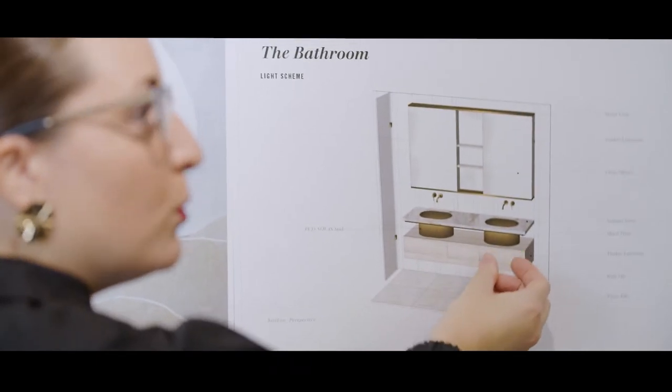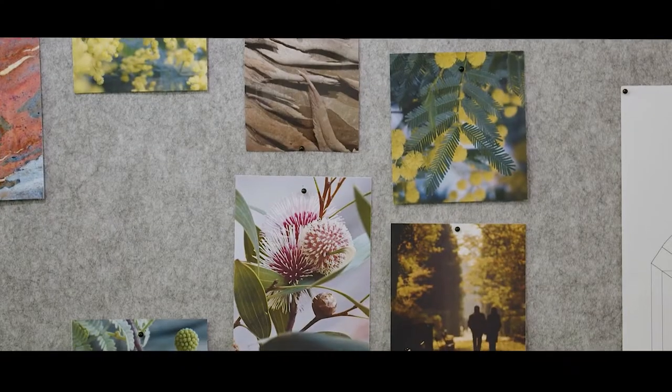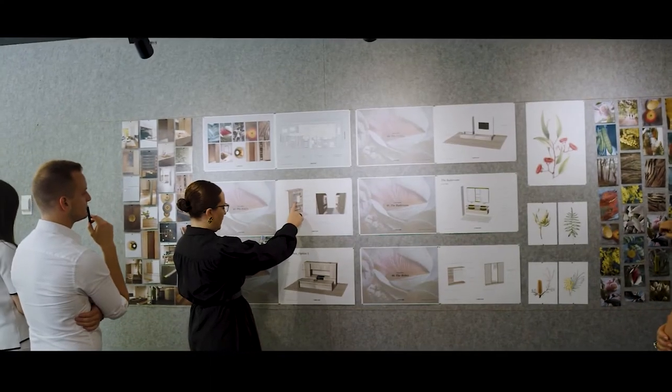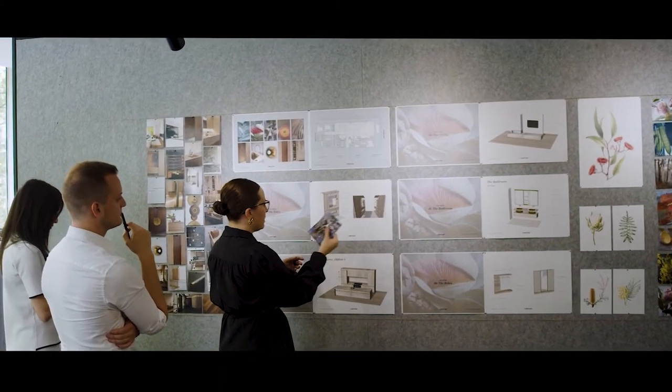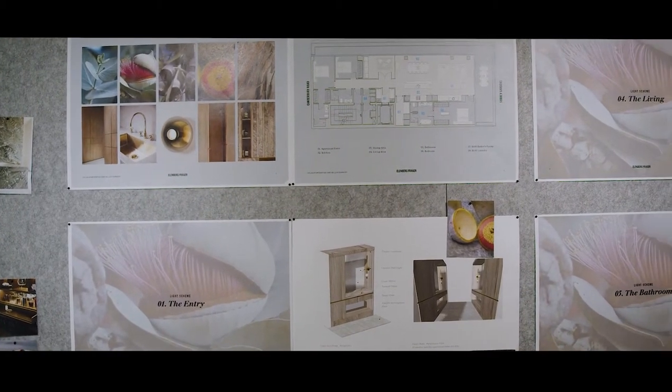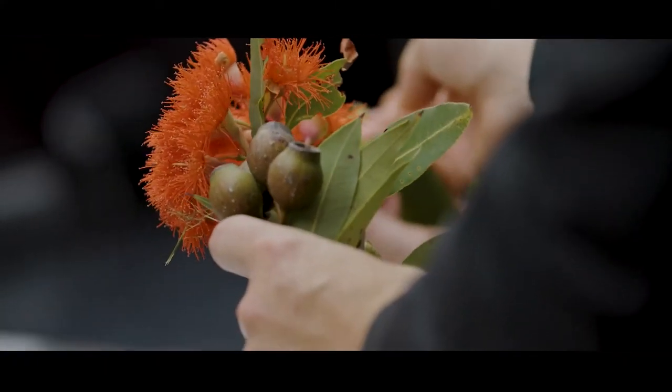We've got a light scheme and a dark scheme. The light scheme is based around the Angafora — it's got a lighter bark texture and a lighter flower. And then we've got a darker scheme material palette, which is based around the Corimbia, which has more of a darker toned bark.